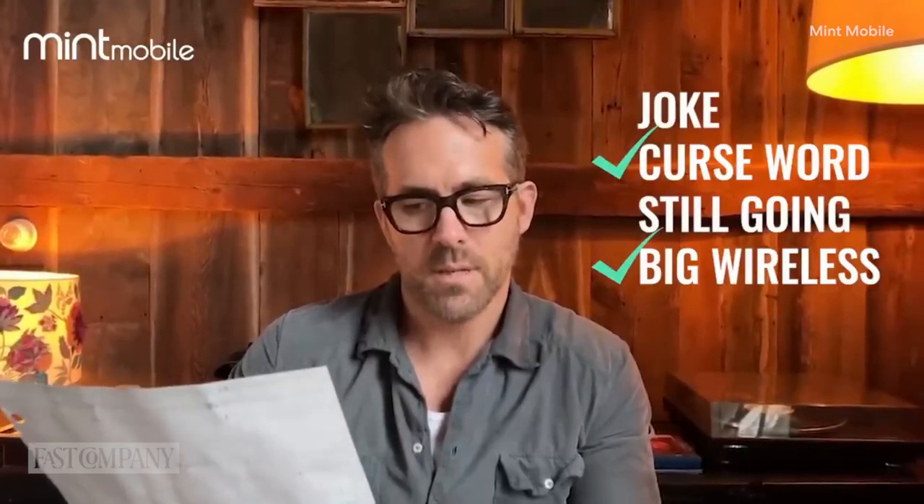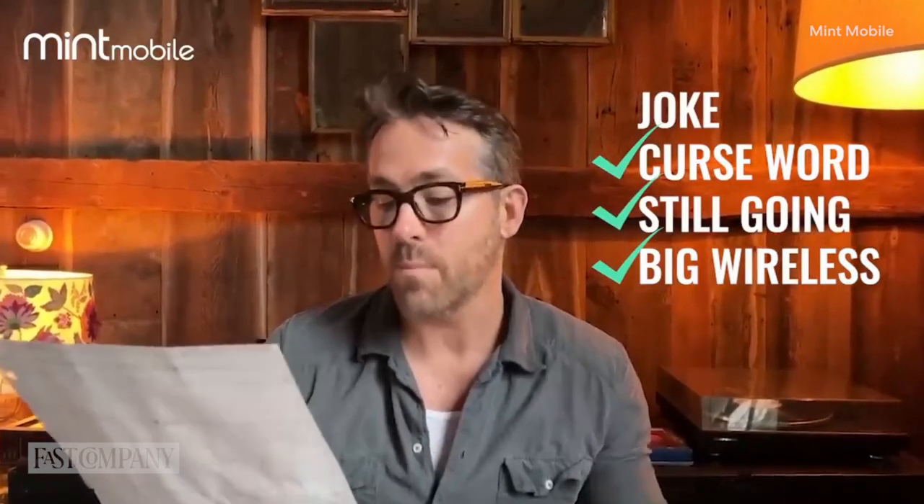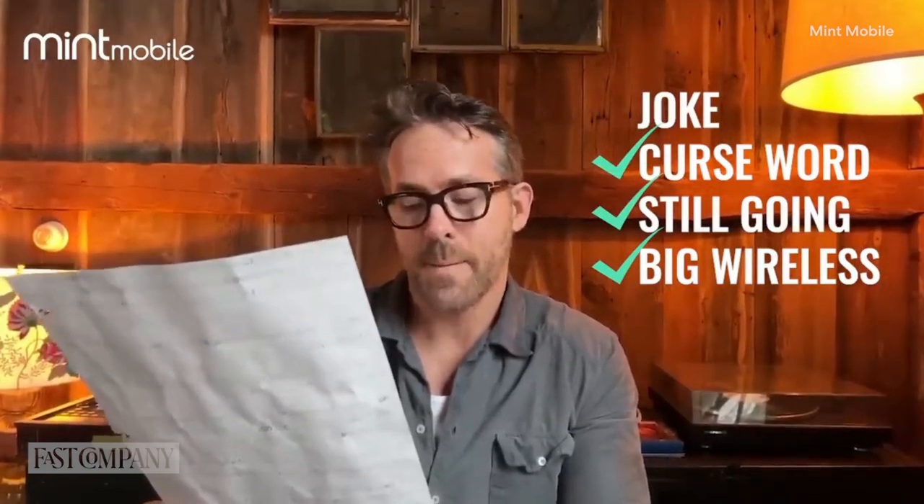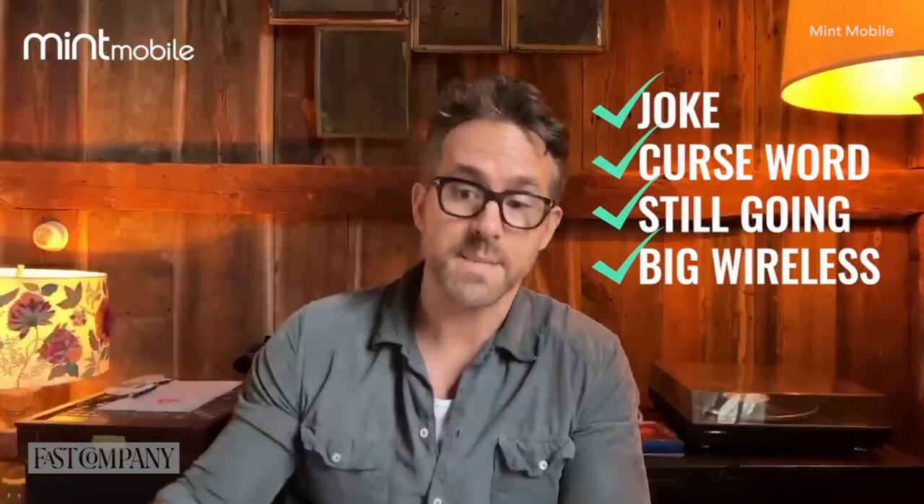And in January, Ryan Reynolds debuted an ad for his wireless brand Mint Mobile that was partially penned by ChatGPT. The results, according to Reynolds, were eerie and mildly terrifying — but it made for great advertising.